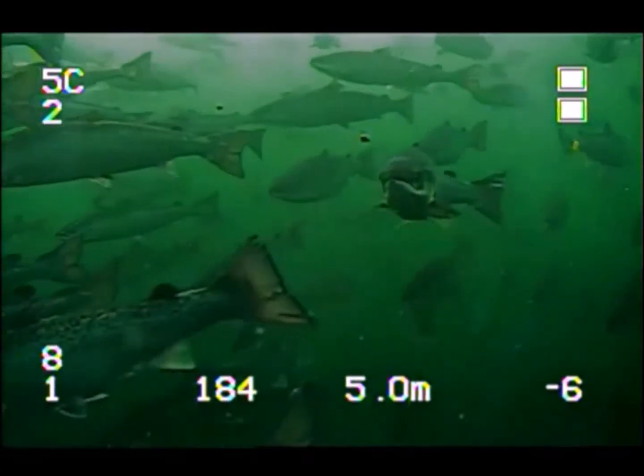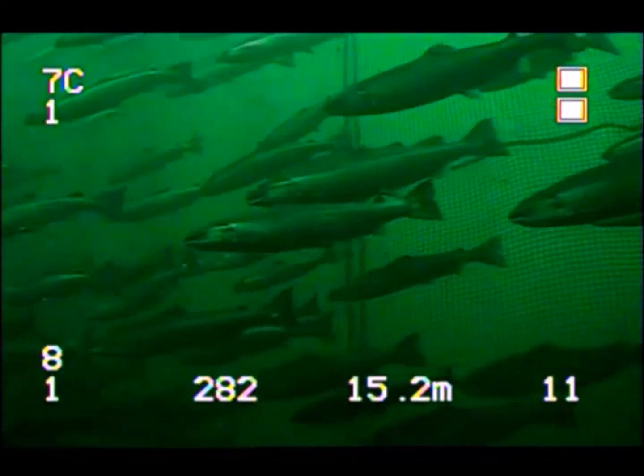Number five: monitoring fish behavior. Happy and healthy fish lead to happy farmers. So ensuring that your fish are schooling properly, they're feeding, they're jumping, they're happy is very, very important for the integrity of any farm site.